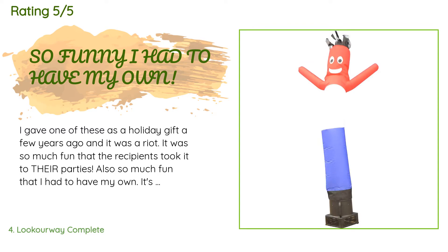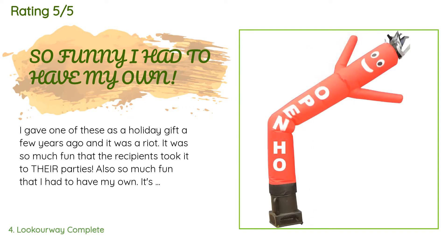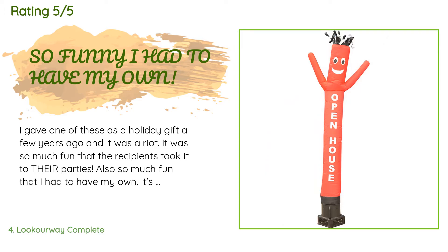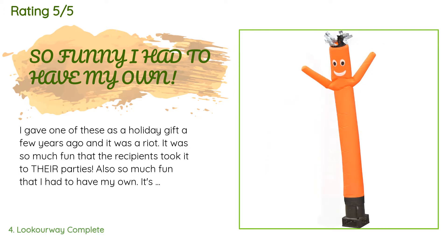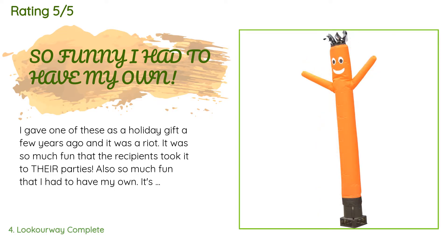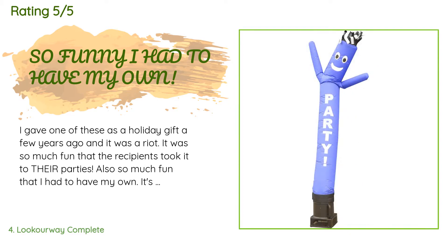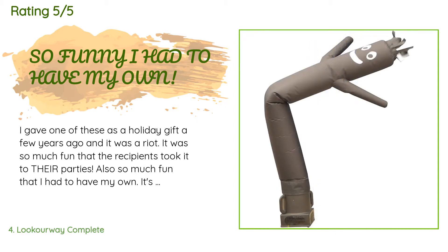There are 308 reviews with an average rating of 4.6 stars. A customer said: 'I gave one of these as a holiday gift a few years ago and it was a riot — so much fun that the recipients took it to their parties. It's big enough to notice yet small enough to run in an ordinary room or porch, and very active. I tried to dress it up with a paper lab coat but it shakes it off pretty quickly — though I think I can solve that with some velcro. It seems pretty sturdy.'